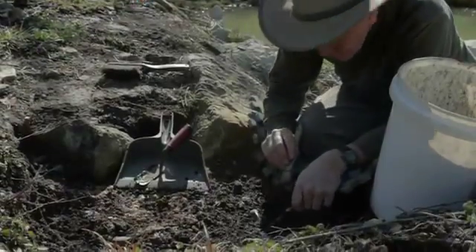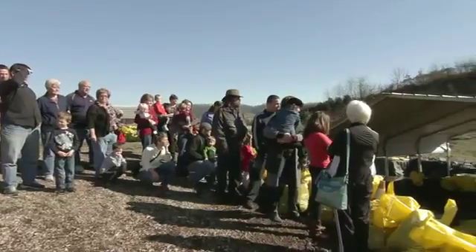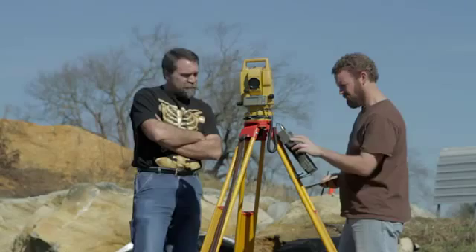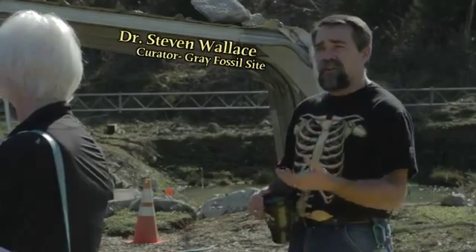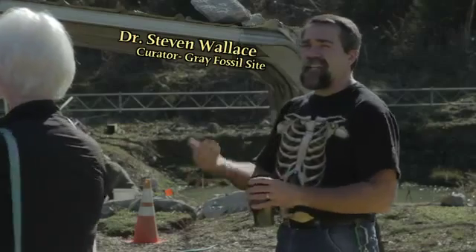Essentially, what he'll do is this clay is really easy to work — it's really soft. He'll simply expose the bone. Once there's enough visible that he can survey it, he'll survey it in, and then he'll dig around it and actually put a plaster jacket around it. Because unfortunately, because it is clay, our bones are typically cracked or broken — they're not perfect bones — so he needs to basically contain it and get it into the lab.